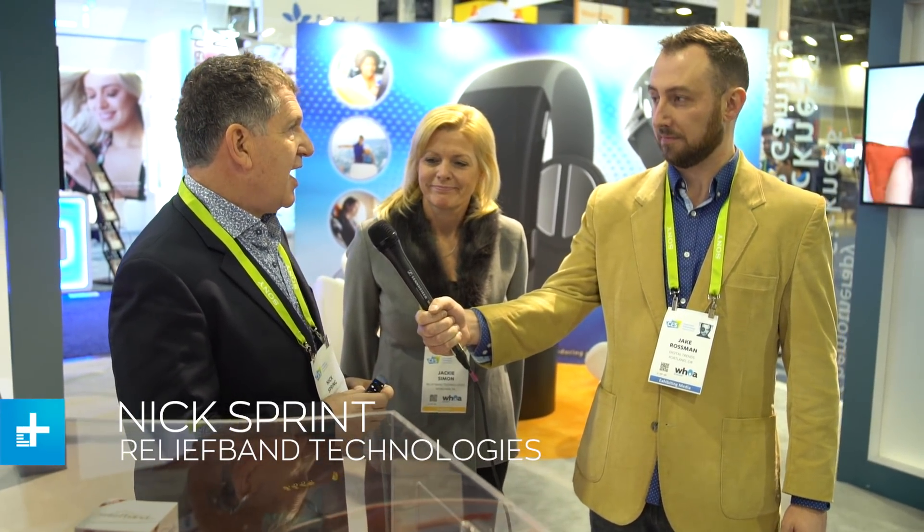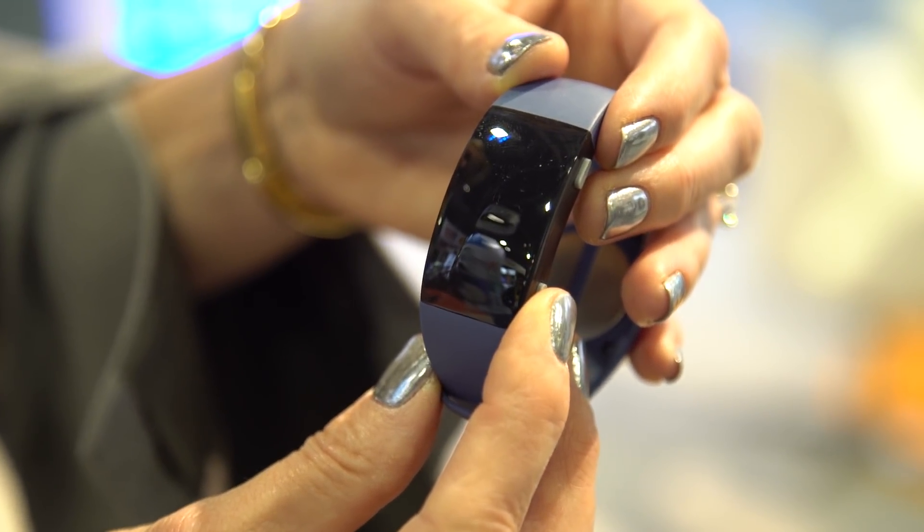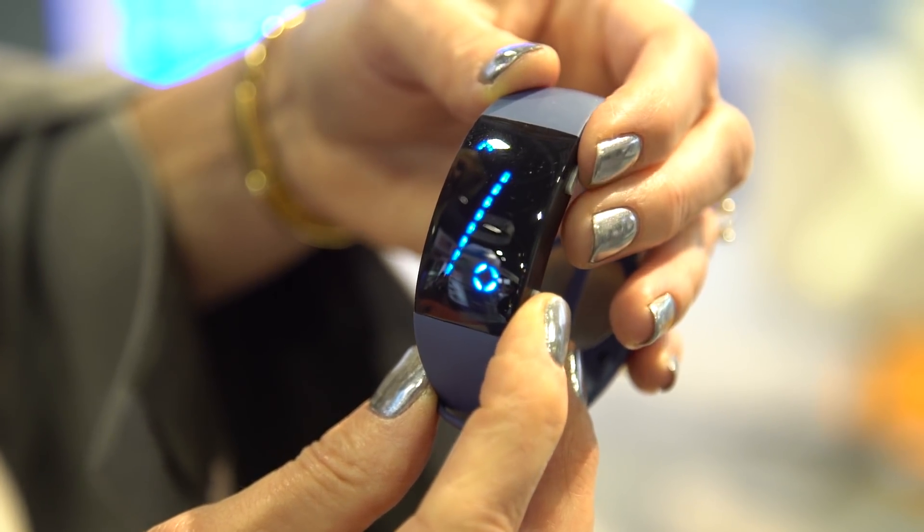We're very excited to introduce the Relief Band 2.0. The background on the product was it was originally developed to control nausea, retching, and vomiting associated with chemotherapy. We got hold of this technology two and a half years ago and developed it even further so that it's now consumer-friendly and we can sell it directly to consumers. Previously, it was used entirely in hospitals. It's got a lot of clinical background behind it.